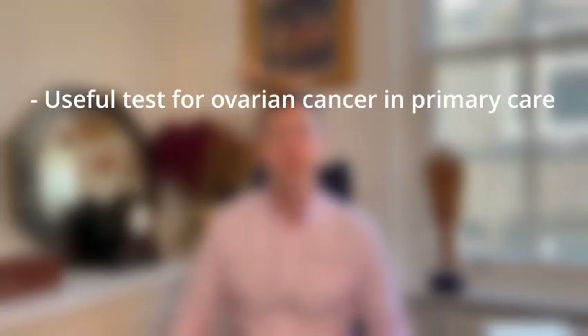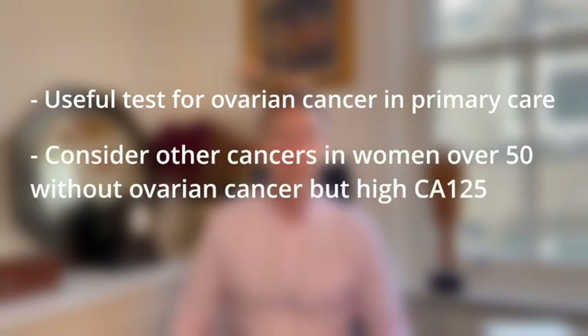The key take-home clinical messages of this work are: firstly, that CA125 is a very useful test for ovarian cancer within primary care, especially in women 50 years or more. Secondly, if a woman has a raised CA125 but doesn't have ovarian cancer, it's important to consider other forms of cancer, because there's the potential that we could pick up these other forms of cancer earlier.